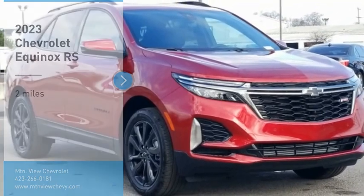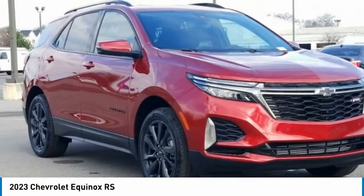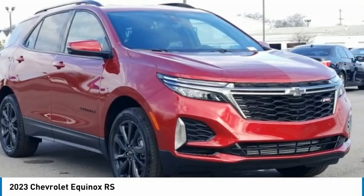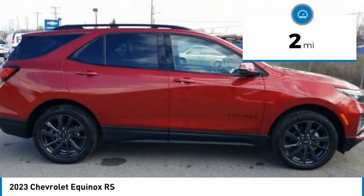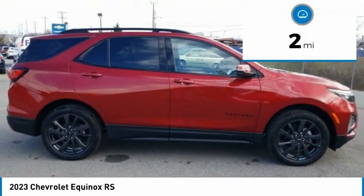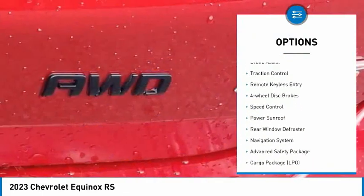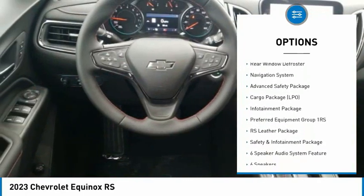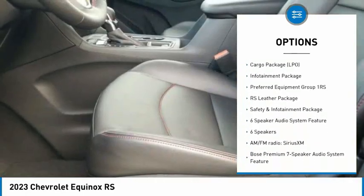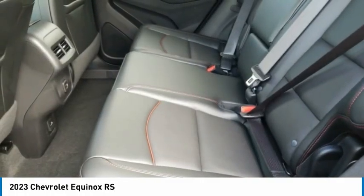Come test drive the 2023 Equinox. Fuel efficiency, safety, and value equals the Chevy Equinox. This vehicle has less than 100 miles. Here are some of this vehicle's great options: electronic stability control, alloy wheels, power liftgate, brake assist, traction control, remote keyless entry, four-wheel disc brakes, speed control, power sunroof, rear window defroster.